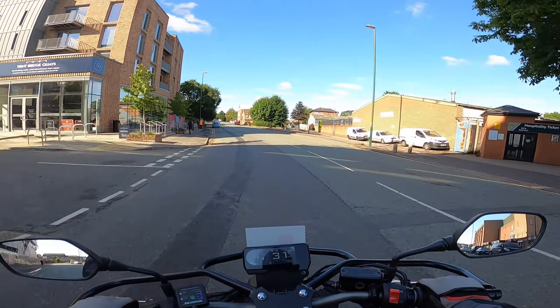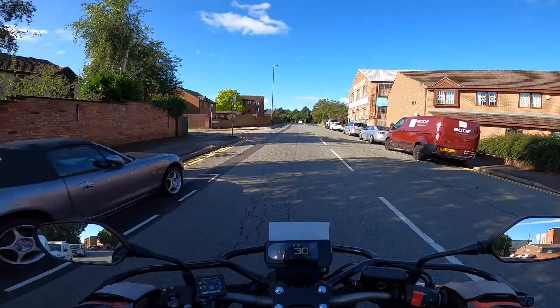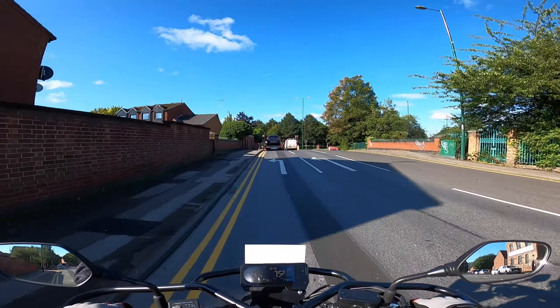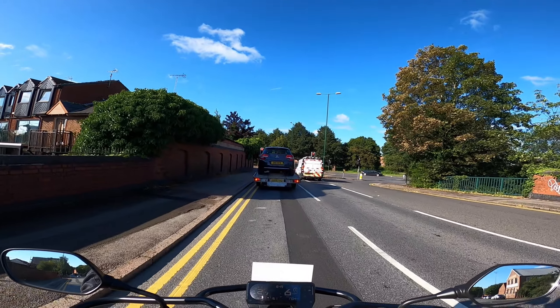As with any other traffic lights, you should be choosing your point of no return. On the approach, notice if there are people waiting at the crossing. If there are no people, the lights are unlikely to change — but there might have been people who pressed the button and had already crossed.